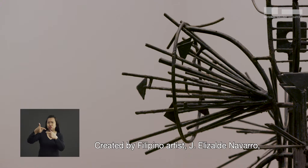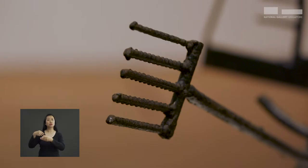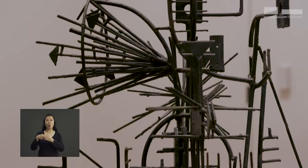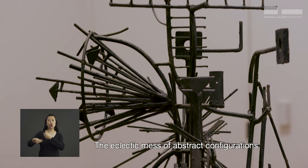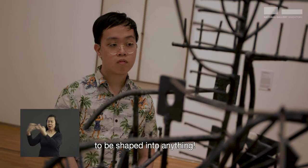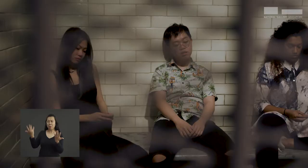Created by Filipino artist Jay Elizalde Navarro, this artwork uses welded metal to create an abstract look. And to me, it shows how Gen Z's are mouldable. The athletic mass of abstract configurations could also represent how we Gen Z's have so many different interests, aspirations and dreams and have the potential to be shaped into anything.